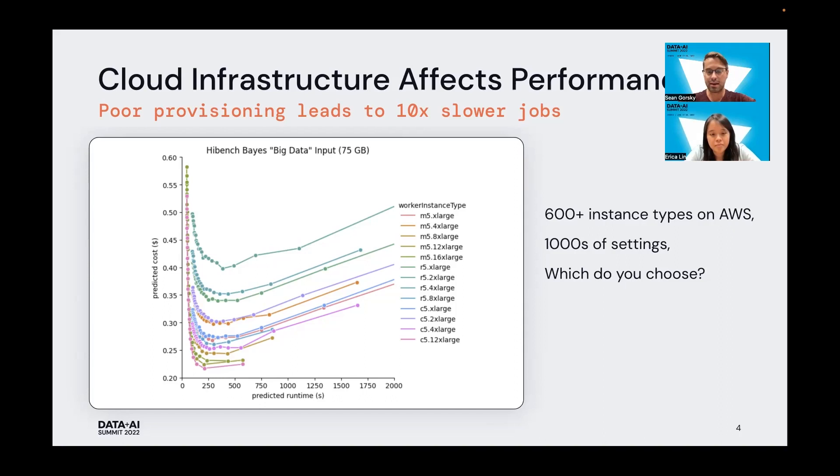The choice you end up making has real impact on how the job runs. This chart here shows different data points for a benchmark called HiBench, and you can see that choosing different instance types or cluster sizes can result in orders of magnitude changes in runtime and cost. A third important reason why optimization is difficult is just one of priority — as an infrastructure engineer juggling multiple Apache Spark jobs, you just don't have time to micromanage each job to find the optimal operating point, especially when cloud economics are dynamic.